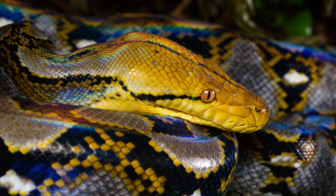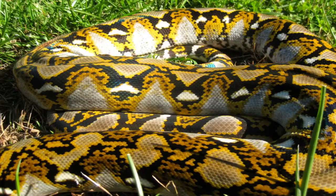The reticulated python is the largest snake native to Asia. More than a thousand wild reticulated pythons in southern Sumatra were studied, and estimated to have a length range of 1.5 to 6.5 meters, and a weight range of 1 to 75 kilograms. Reticulated pythons with lengths more than six meters are rare, though according to the Guinness Book of World Records, it is the only extant snake to regularly exceed that length.